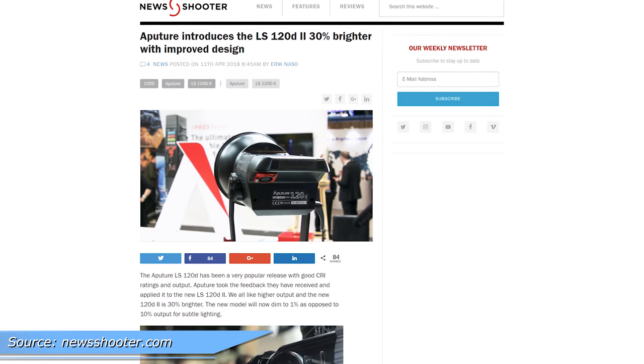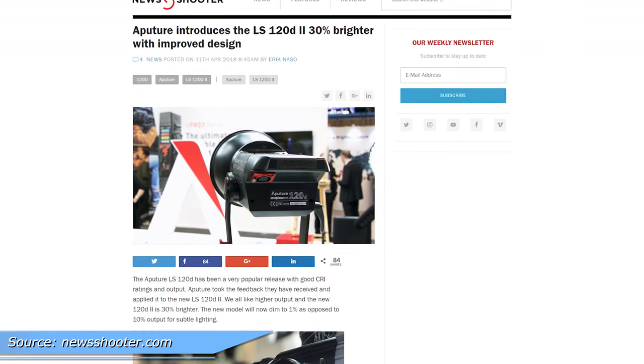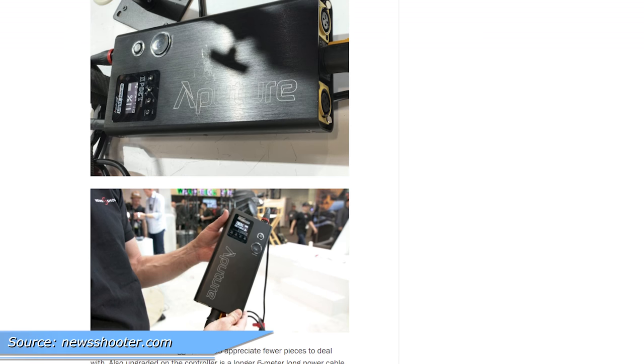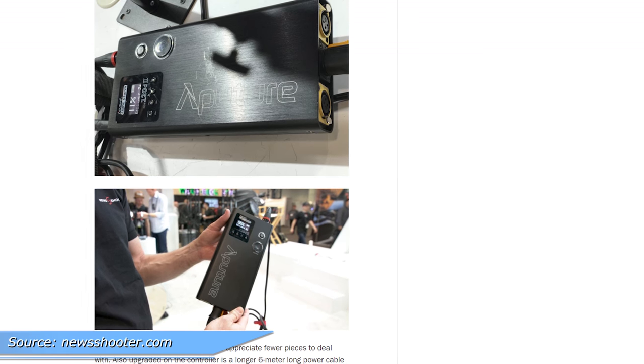Of course, the big news from them was the announcement of the 120D2. It's 30% brighter and has small improvements all around. The tilt arm has a new locking mechanism, the control box is now called the power box and is made of aluminum, and it's now 5600 Kelvin.